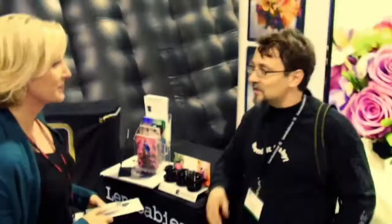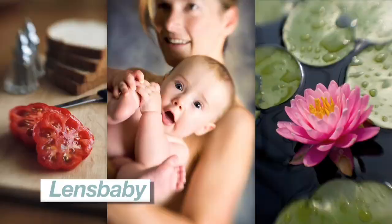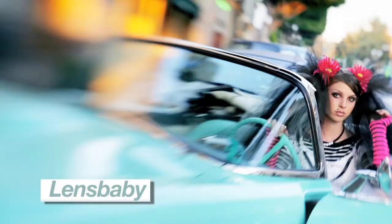If you want that creative, selective focus look in your images, Lensbaby has some affordable lenses for most digital SLR cameras. Just look at these beautiful images.